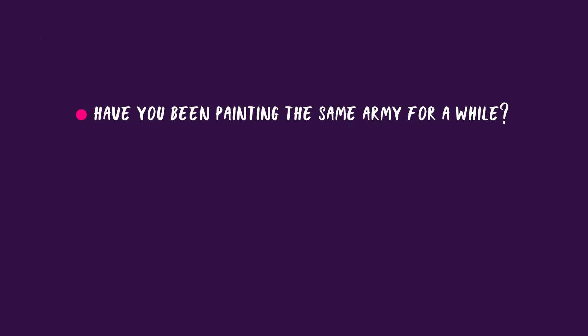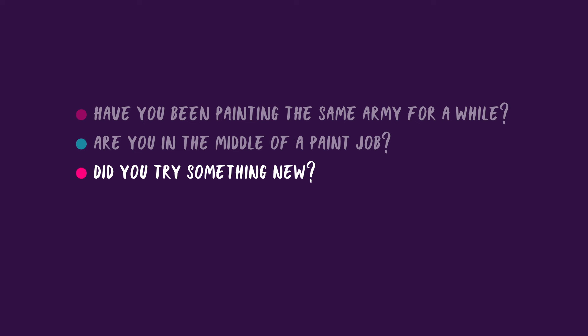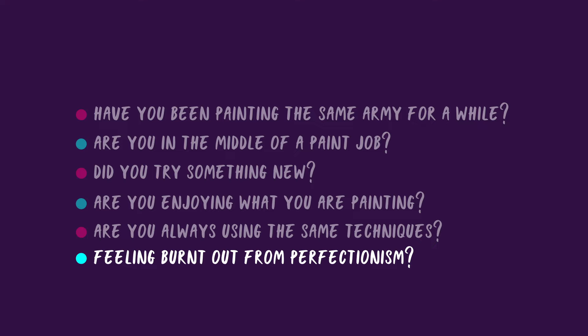If the first two aspects weren't the culprit of your slump, it's time to take a closer look at what you've been painting lately. Some questions to consider: have you exclusively been painting the same army — for example, you're in a slow grow league or it's your first army? Are you currently in the middle of painting a model and stopped partway? Did you recently try something new that didn't work or resonate with you? Do you genuinely enjoy what you're currently painting? Have you been using the same techniques and starting to feel bored or stagnant? And lastly, have you been striving to paint at your highest level and resulting in feeling burnt out?